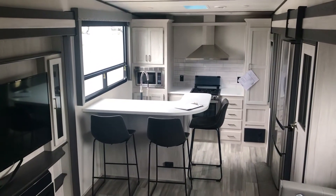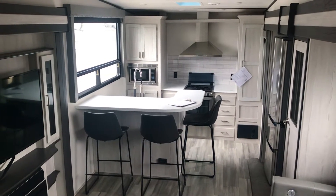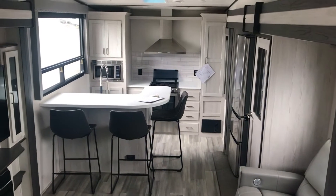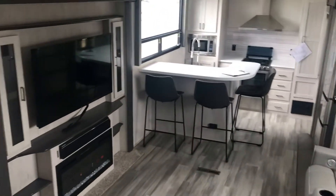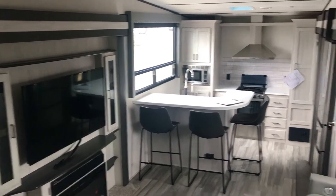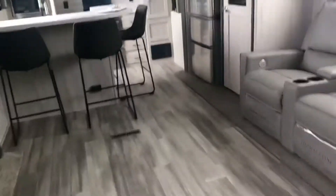Hey folks, it's Duke here. This is a 3550 MLS — that's mid-living slide, I guess that's what it stands for. It's a fifth wheel, weighs about eleven thousand four hundred pounds, and it's got a nice floor plan with a kitchen in the back.